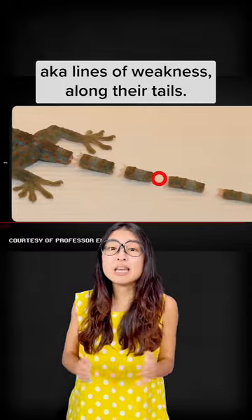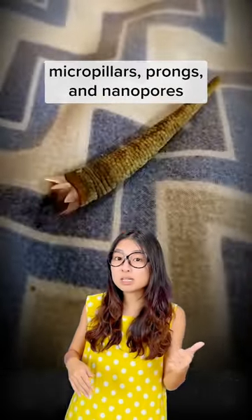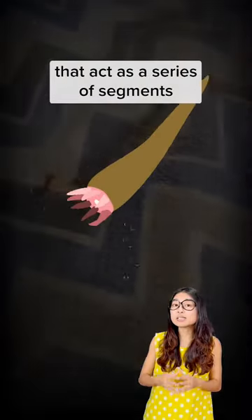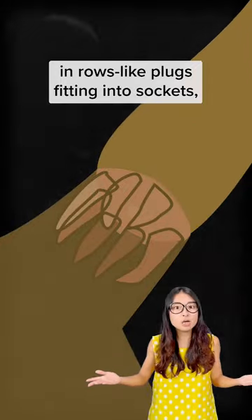Lizards are born with fracture planes, aka lines of weakness, along their tails. The fracture planes consist of micro pillars, prongs, and nanopores. They act as a series of segments that clip into each other in roll-like plugs fitting into sockets — almost like lego pieces.